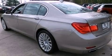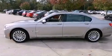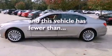Also included are aluminum wheels, traction control and stability control systems, high-intensity headlights, run-flat tires, a premium audio system, and this vehicle has less than 35,000 miles.